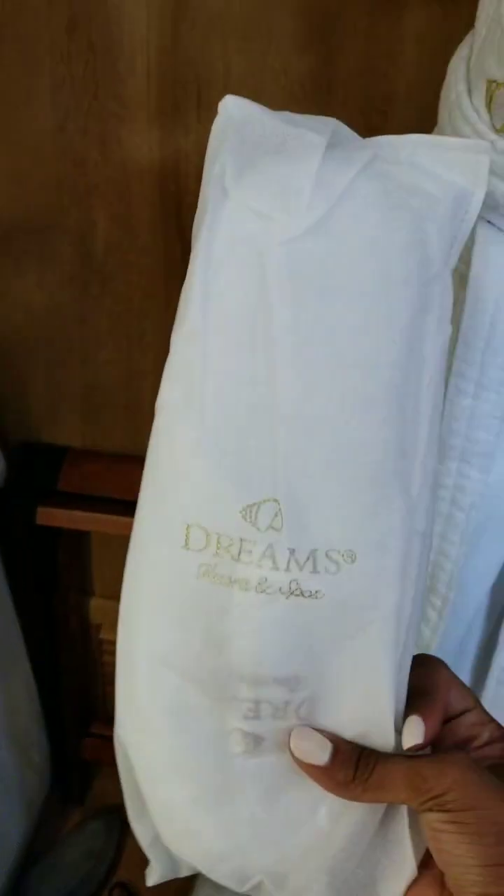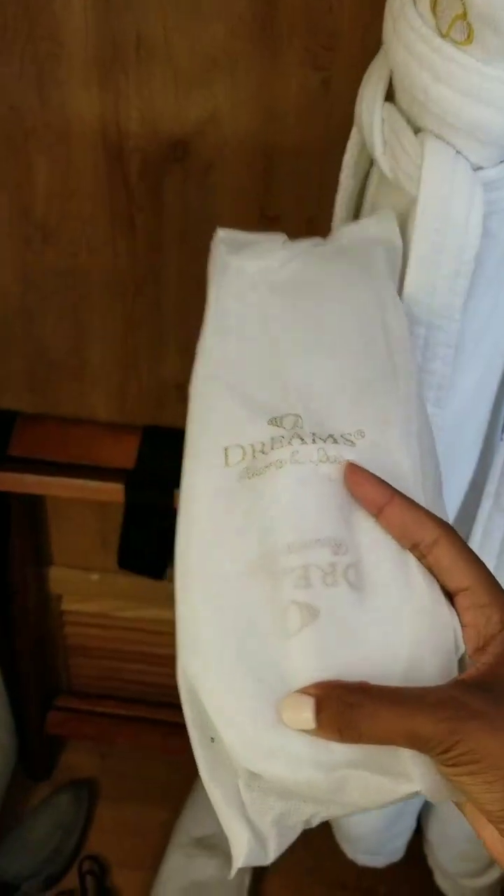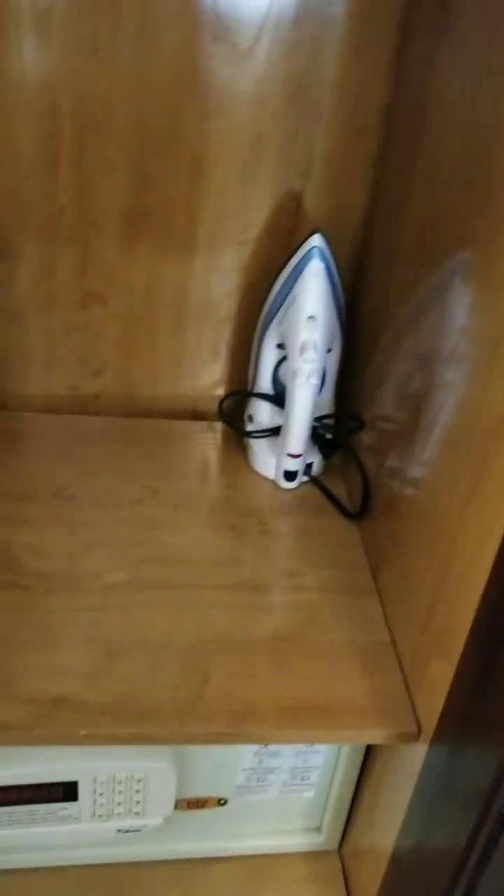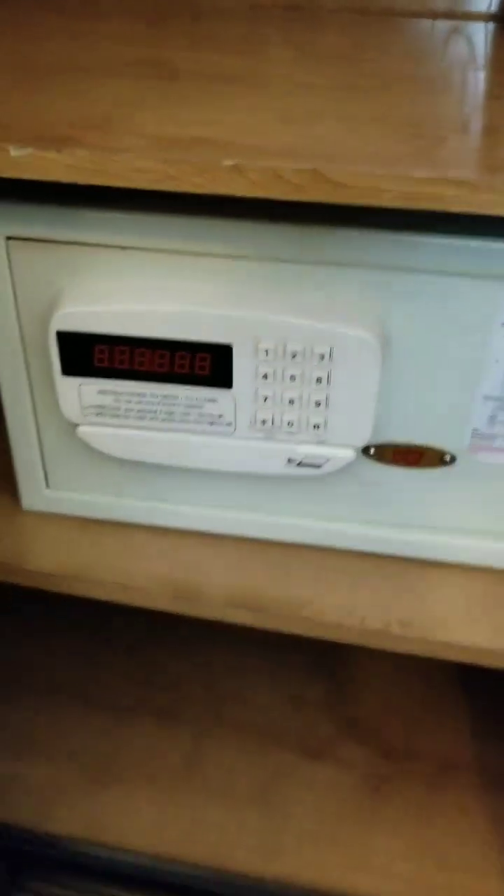And we have a closet here. In the closet we have slippers — two pair — two robes, a pillow, another pillow, an iron, and a safe.